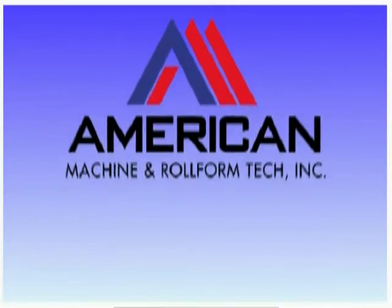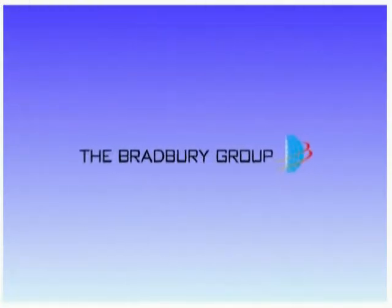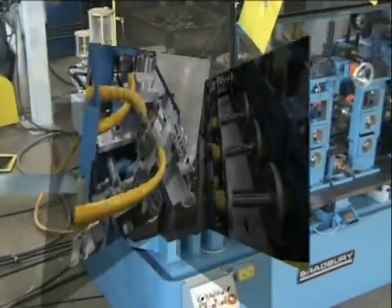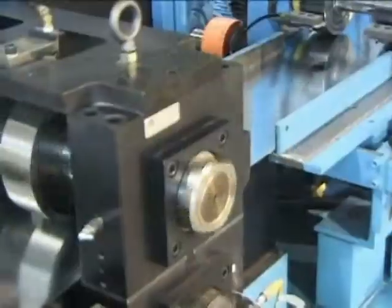American Machine and Roll Form Technology. The Bradbury Company. Members of the Bradbury Group. The best of American Machine and the Bradbury Company define the future of steel framing production technology.